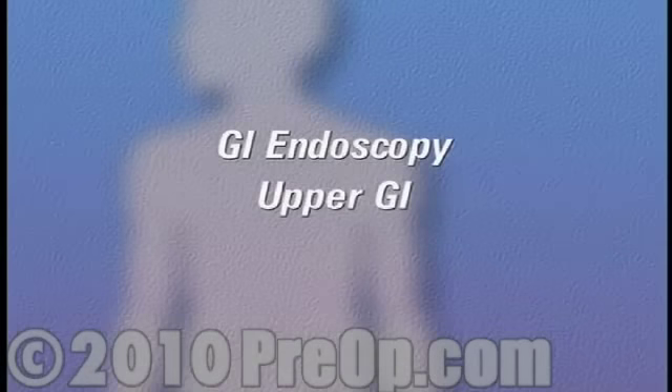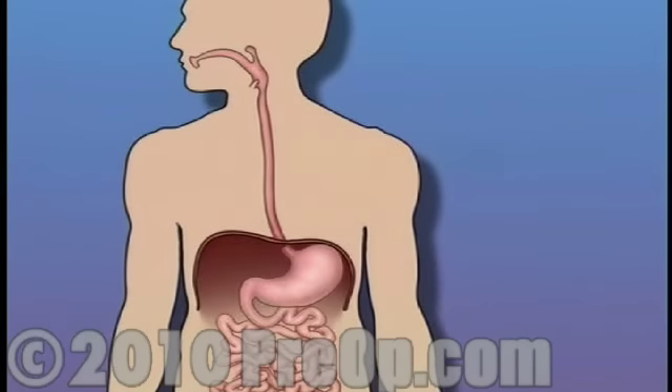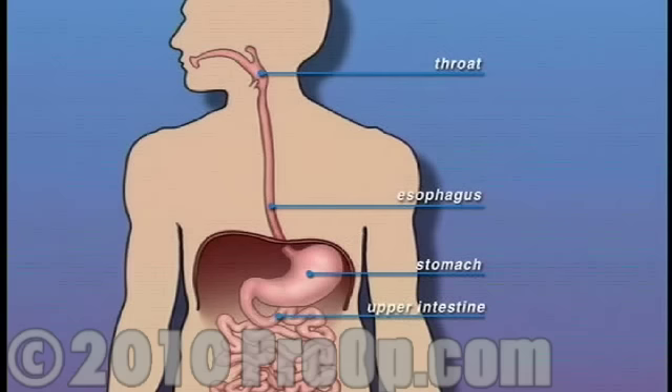Your doctor has recommended that you have an upper GI endoscopy, but what does that actually mean? An upper GI endoscopy is a diagnostic procedure used by your doctor to inspect the inside of your throat, esophagus, stomach, and upper intestine.